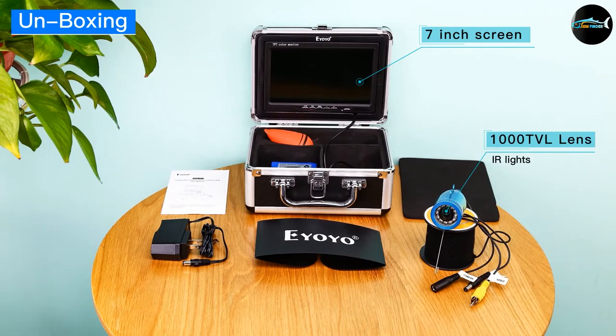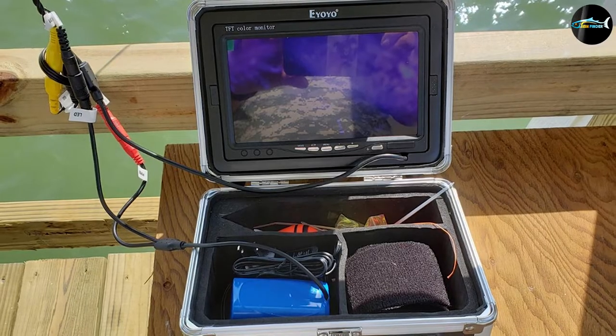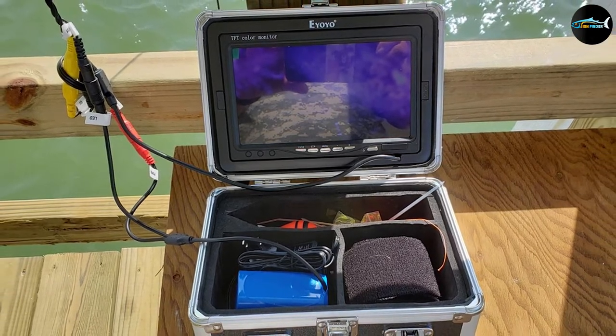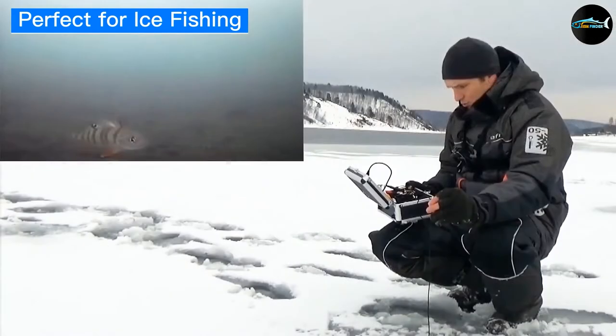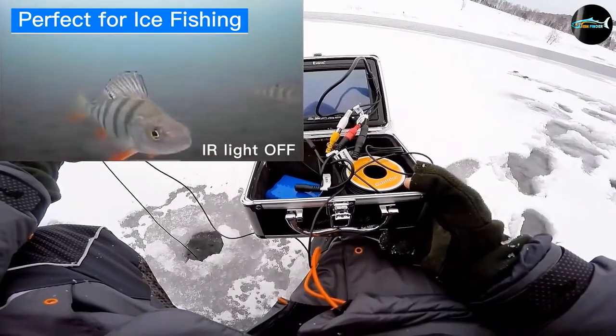A removable sun visor is a nice accessory on bright sunny days, allowing the angler to easily read the 7-inch TFT with a screen resolution of 800x480 pixels. This high definition camera resolves 1000 TV lines, making it the clearest viewable monitor on the affordable side of the market.